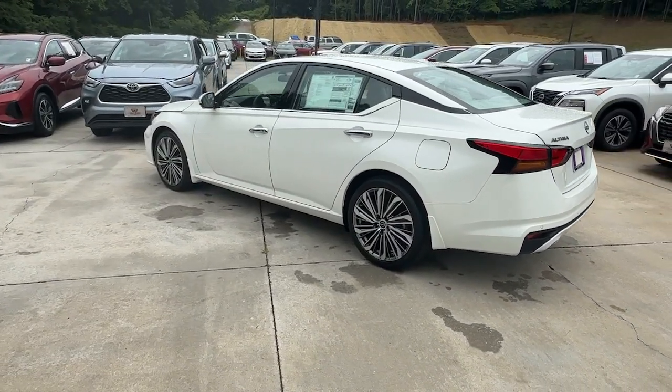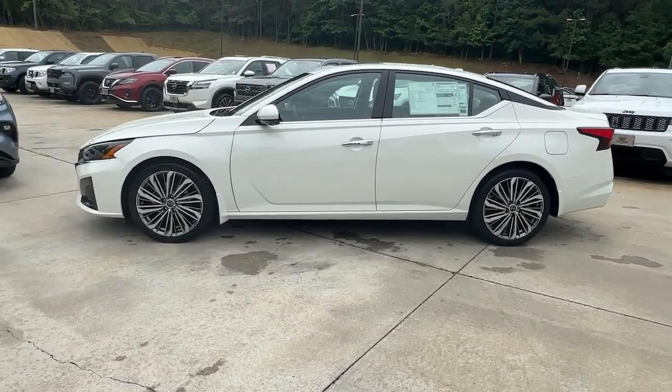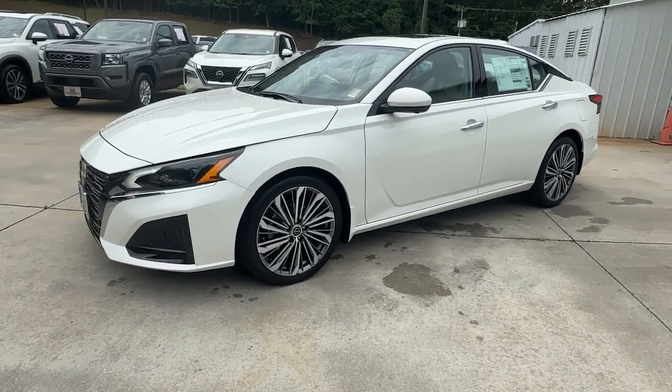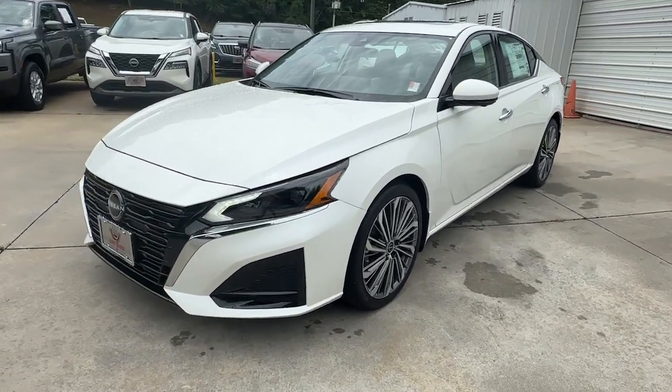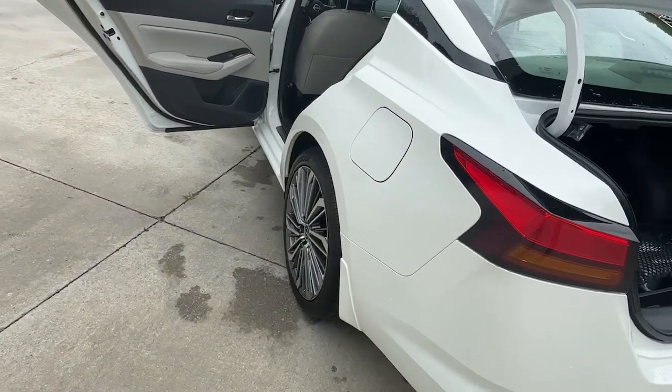The following are some of this vehicle's highlighted options: heated steering wheel, pre-collision system, intelligent auto on-off high beams, lane departure warning, keyless entry, navigation system, sunroof/moonroof, backup camera, adaptive cruise control, and remote engine start.